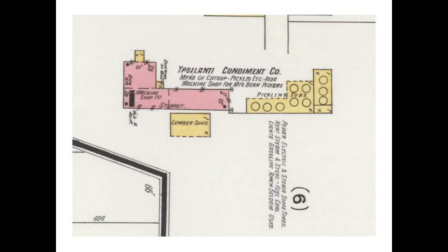A closer look at the map shows: manufacturers of catsup, pickles, et cetera, and also a machine shop for manufacturing bean pickers. The pink structure indicates a brick building of some value. The double window markings indicate a two-story brick building — a fairly substantial structure. The yellow area signifies a wood frame building housing ten enormous pickling tubs used to make all the Ypsilanti Condiment Company's products.